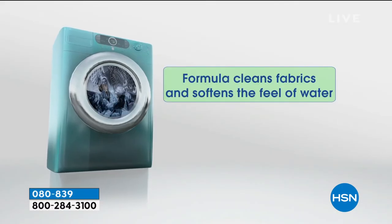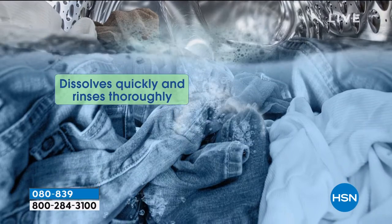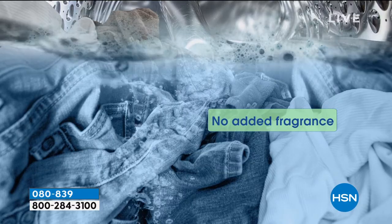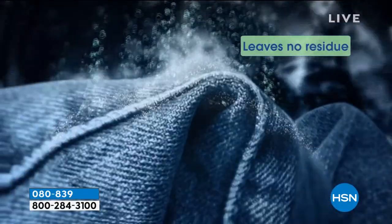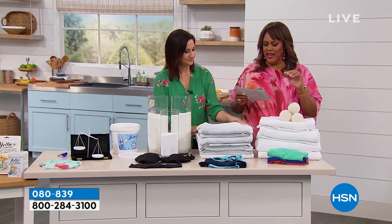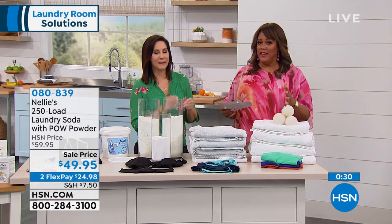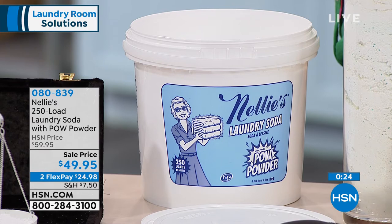It's good for all laundry machines, including high efficiency. That enzyme works best in cold water, so you can even save money on your electric bill by using cooler water. There's no added fragrance; it's gentler on your skin because there are no phosphates or fillers. Get it home and try it — it's $24.98 to get it home with 250 loads and the new POW powder that brightens everything. And know that you have 30 days — wash your clothes for 30 days and see how much you save.